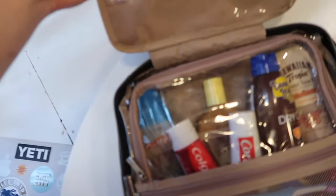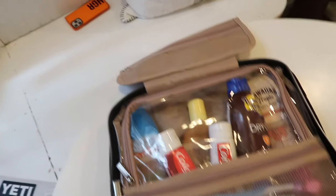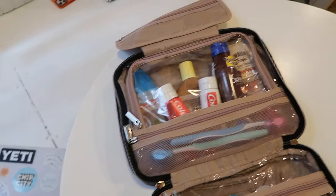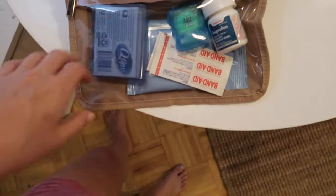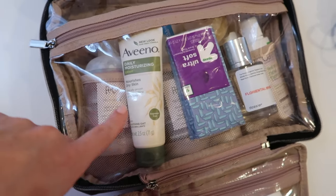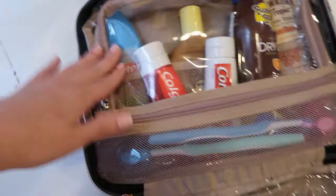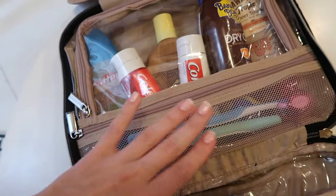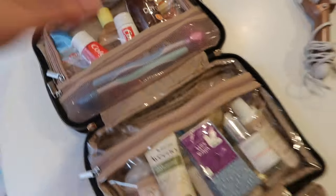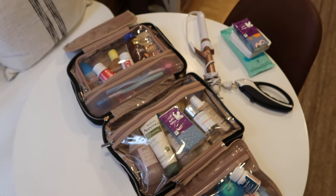I still need to put makeup in the top portion — I'm going to bring just mascara, foundation, and a few other things, nothing too crazy since I'm not a big makeup person. This little bag fits so much stuff, I'm so surprised. In the bottom section I put Q-tips, makeup wipes, ibuprofen, band-aids, and other little things. Here is mostly my shower stuff: shampoo, face wash, face lotion, razor, perfume, chapstick. And up here I have different sunscreens, bug spray, cortisone cream, toothpaste, and toothbrush.